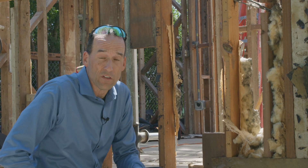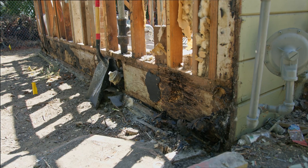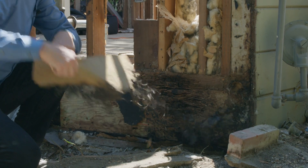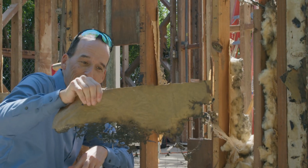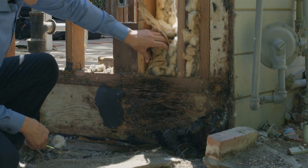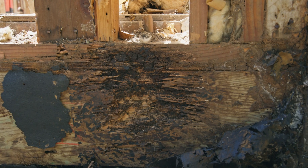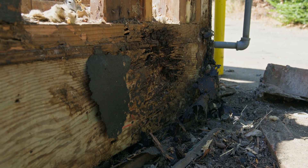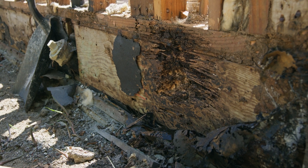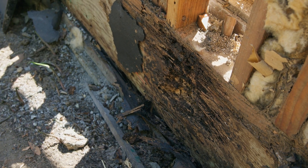As we've talked about in previous videos, water is a house's worst enemy. Often the bottom parts of walls don't get protected, and that's exactly what we're finding here. If we remove this tar paper — which was supposed to stop termites and fungus — it didn't. We see not only a ton of termite feces right here, but rot has basically completely degraded this wall.